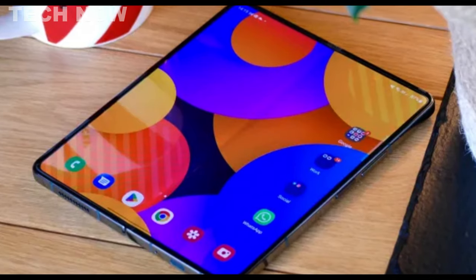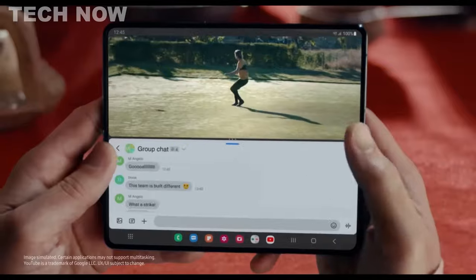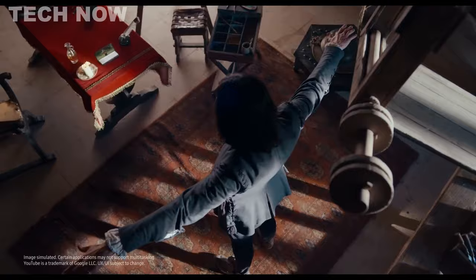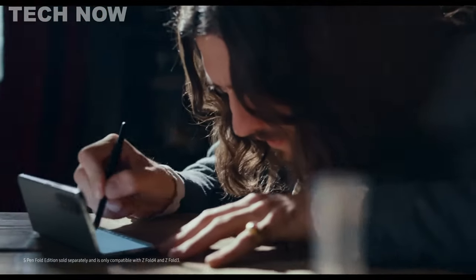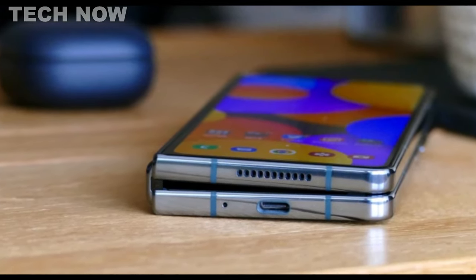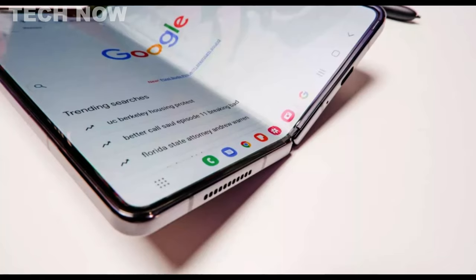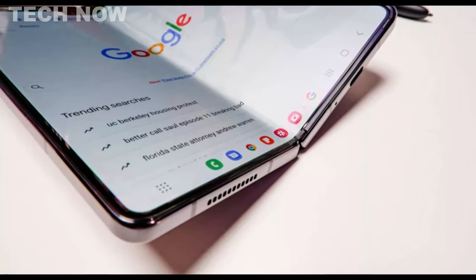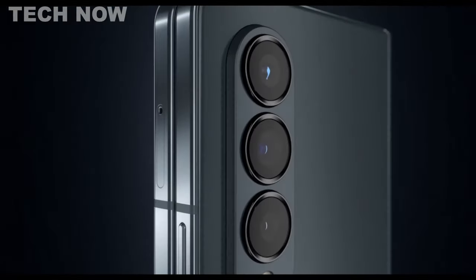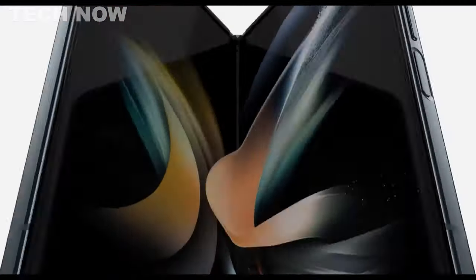With up to 1TB of storage, users have ample space for apps, games, and files. The device is also compatible with the S Pen, offering additional productivity features. The Galaxy Z Fold 4 comes with a 4,400 mAh battery with fast charging support, providing sufficient power to last through a full day of heavy use. Overall, the Samsung Galaxy Z Fold 4 stands out as a top-tier smartphone with a foldable design, high-quality screens, a top-notch camera system, and ample storage, making it an excellent choice for those seeking a unique and versatile device.